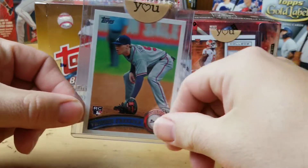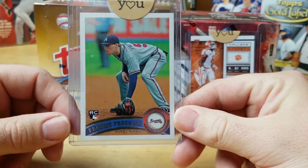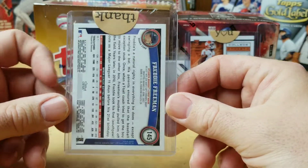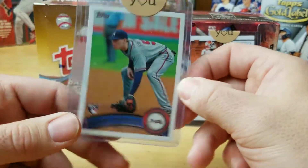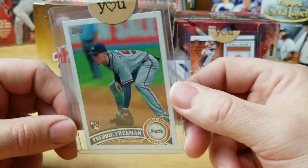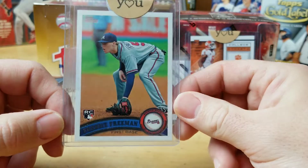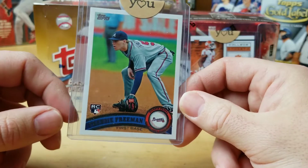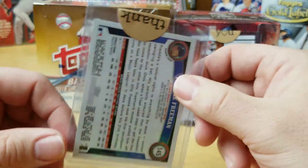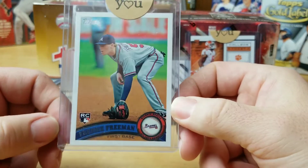First, you guys watched me pull this the other night on our live stream — a 2011 Topps Freddie Freeman Rookie. I listed it at $3.75 and took a best offer within about two hours for $2.50. eBay fees were $0.22, which brings it down to $2.28, and PayPal fees were $0.37, which brings it down to $1.91.